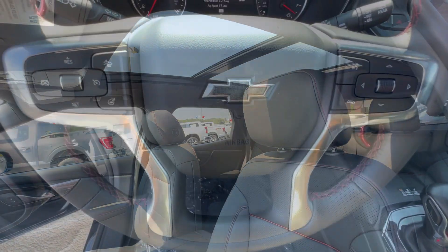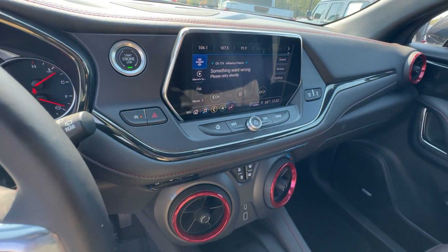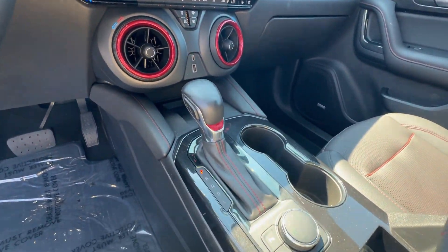Feel calm and confident in this well-equipped Blazer. Treat yourself to a test drive today. Our staff will toss you the keys and give you...